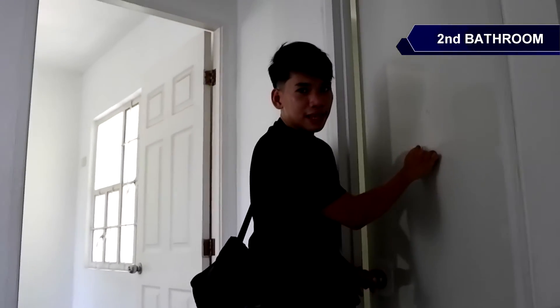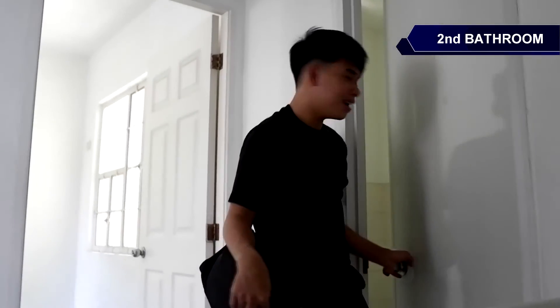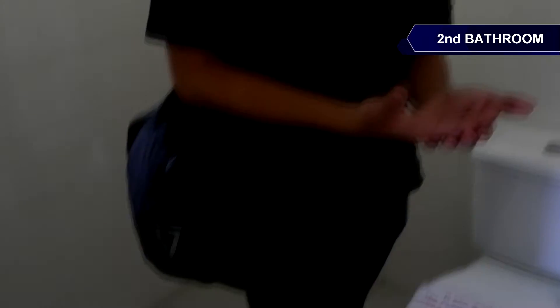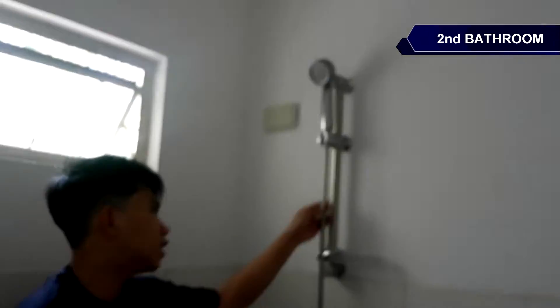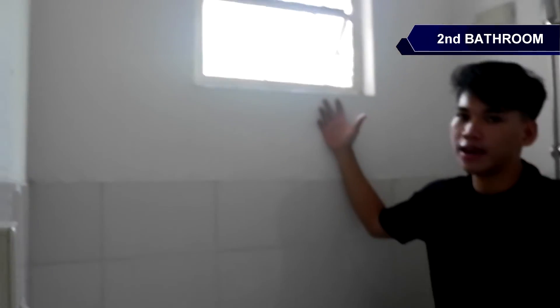So pagkataas po natin, ito po yung second bathroom dito sa taas, second floor. May medium density door. Again, naka-tiles na po kapag na-turnover sa inyo ang ating bathroom ng Thea — lavatory sink, toilet bowl, shower fixtures, may ventana, drainage, and switch.